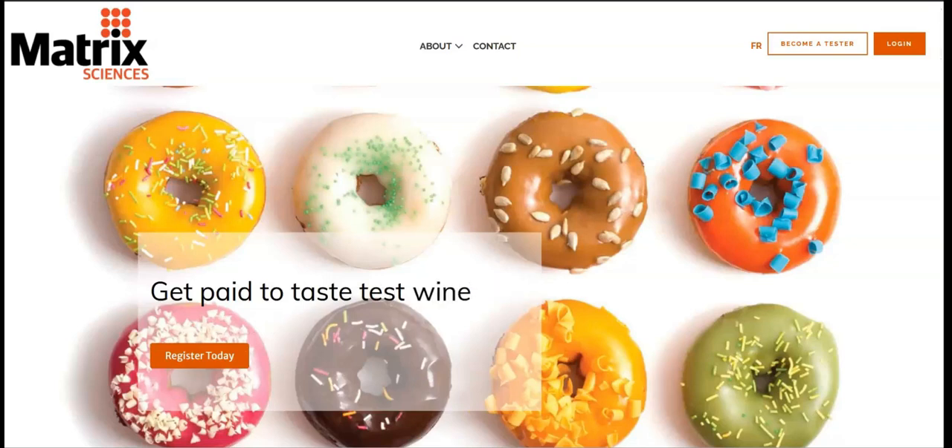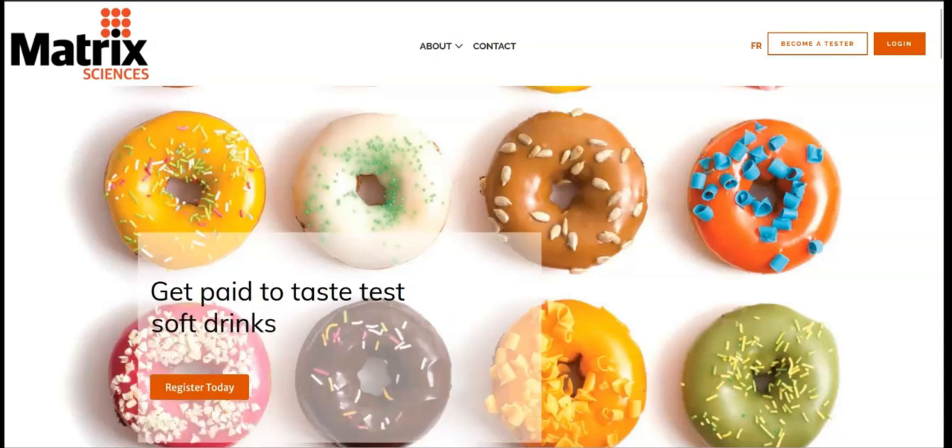This company pays a minimum of $25 to $30 per session, but you could potentially earn more depending on the type and length of the test.